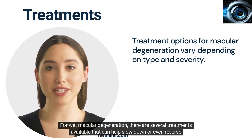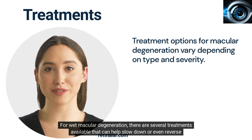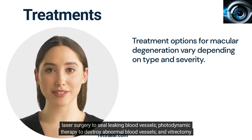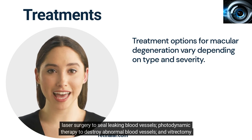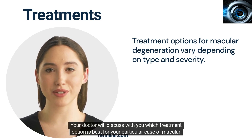For wet macular degeneration, there are several treatments available that can help slow down or even reverse vision loss. These include injections of anti-VEGF medications into the eye to reduce abnormal blood vessel growth, laser surgery to seal leaking blood vessels, photodynamic therapy to destroy abnormal blood vessels, and vitrectomy surgery to remove scar tissue from the eye. Your doctor will discuss with you which treatment option is best for your particular case.